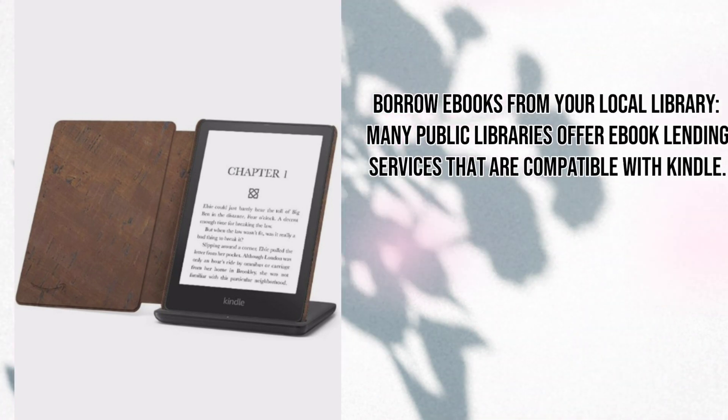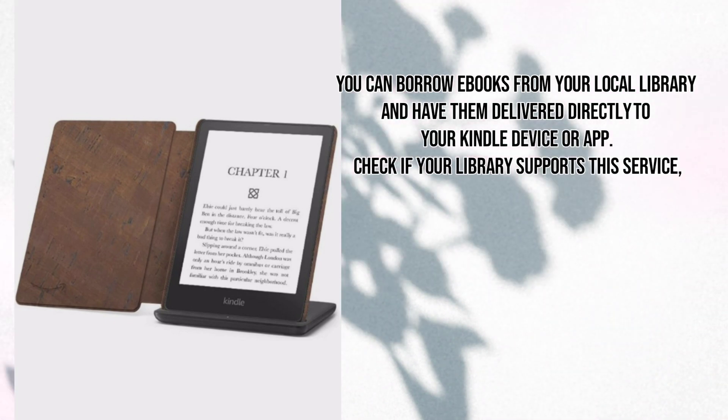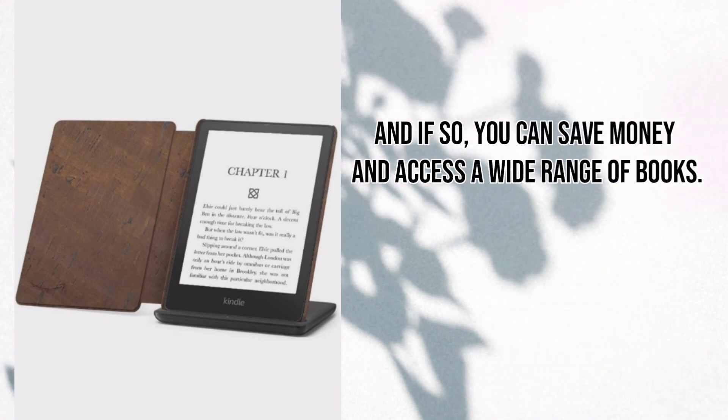Borrow ebooks from your local library. Many public libraries offer ebook lending services that are compatible with Kindle. You can borrow ebooks from your local library and have them delivered directly to your Kindle device or app. Check if your library supports this service, and if so, you can save money and access a wide range of books.